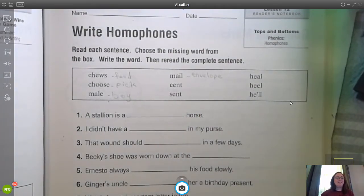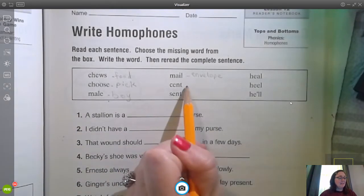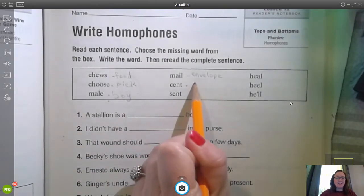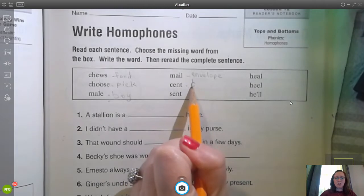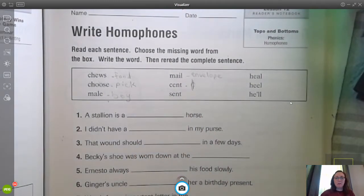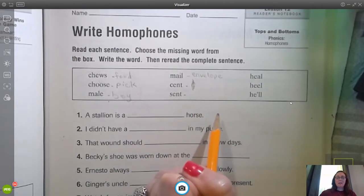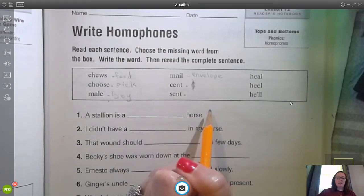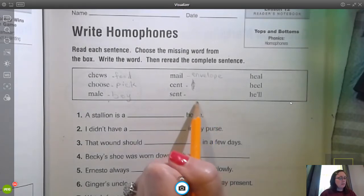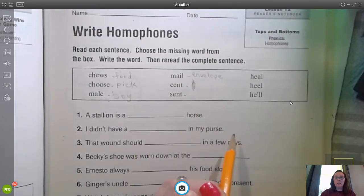Sent. We did this one before we left school. Sent and cent. C-E-N-T means money — cha-ching, we want some money. S-E-N-T means to send something, the past tense of send. Like you're going to send something in the mail.